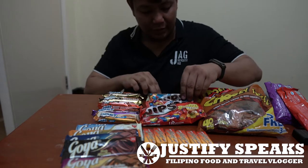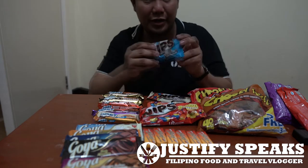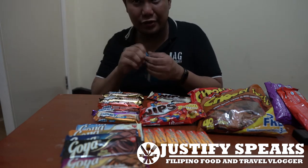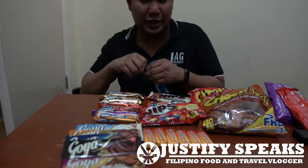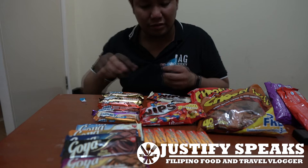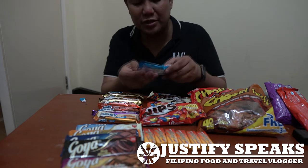Let me try Nips. We're trying first the milk chocolate. Nips is similar to M&Ms — it's a local version and it only costs 10 to 14 pesos per pack.